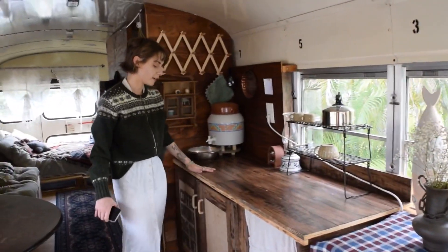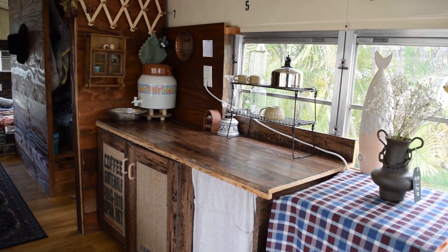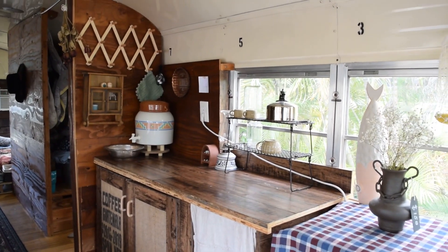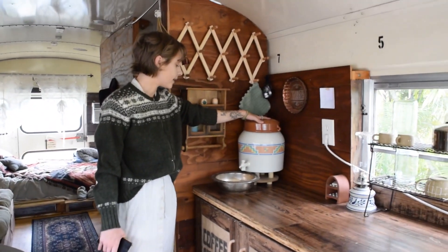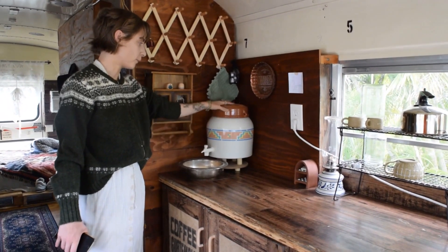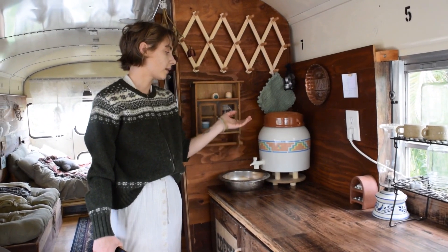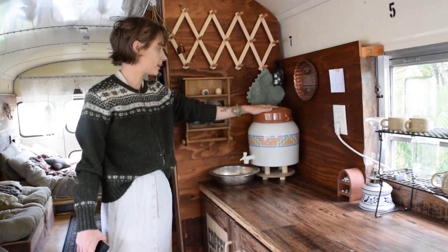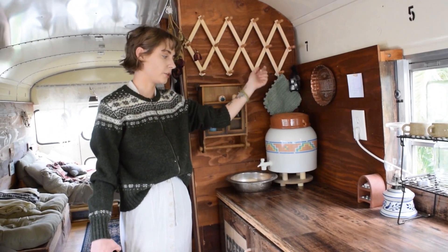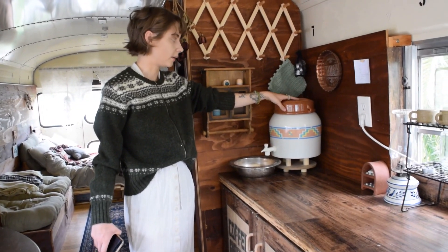I have my kitchen over here. I just redid the cabinets — if you want to watch my video on it, there's a video on my YouTube channel of how I redid the cabinets. So this is my entire water source on the bus. I don't have running water. Every day I usually carry a jug and fill it up with water, then dump it into this. This is how I get all my water to cook, brush my teeth, wash my hands, and all of that.